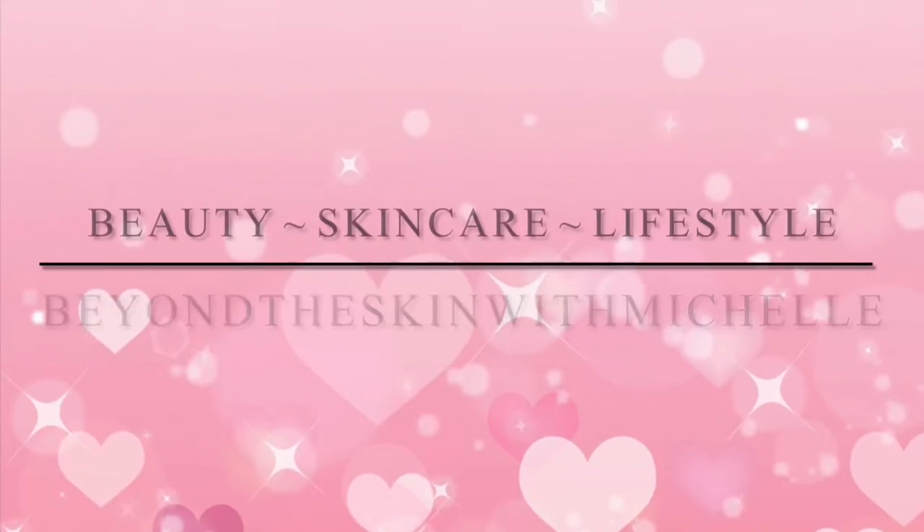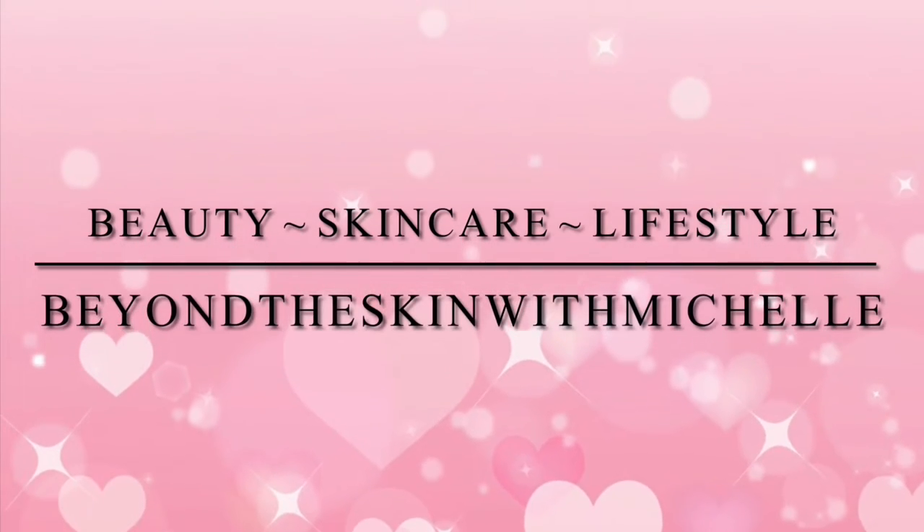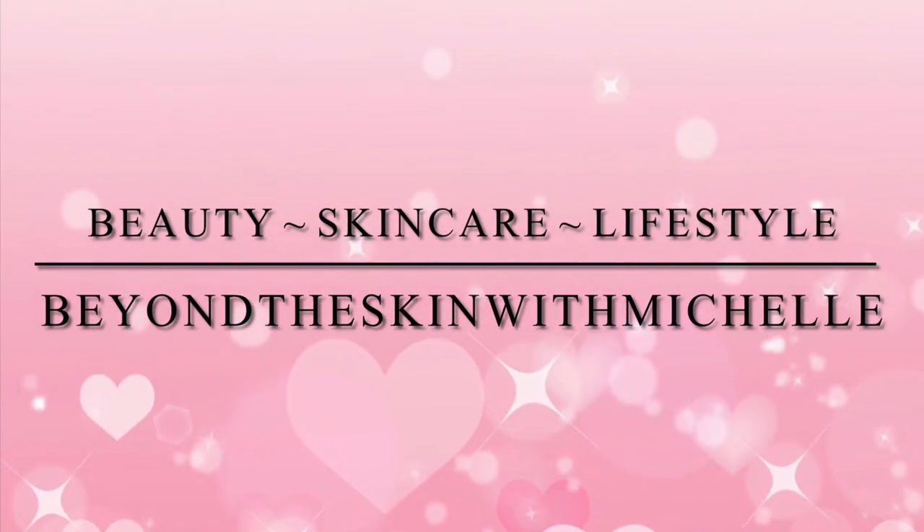Hi guys and welcome back to my channel. In today's video I just wanted to show you guys five items that I think are worth purchasing in the Nordstrom Anniversary Sale. I chose these five items because I felt they were definitely worth the money — they will last you a long time and you would get a lot of use out of them. I have purchased many things in the past that just kind of sat and I wondered why I spent that money.